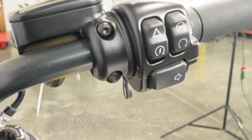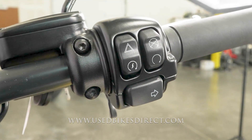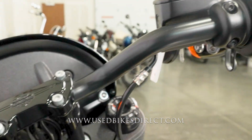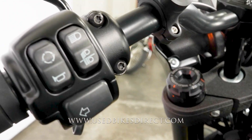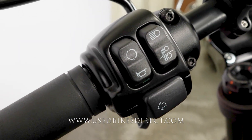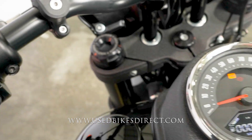Checking out the controls — the right side has your kill switch, starter button, emergency flashers, and right turn signal. The left side has the usual headlight, left turn signal, and horn, as well as the trip button. In the upper left hand corner you have analog gauges for your speedometer and tach.